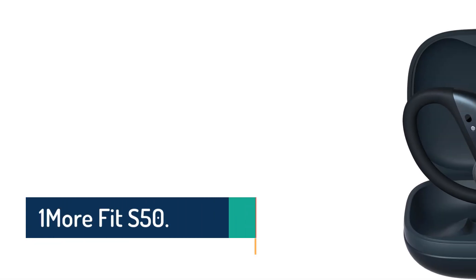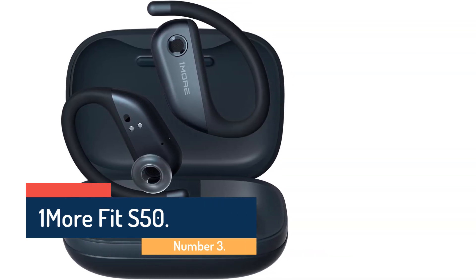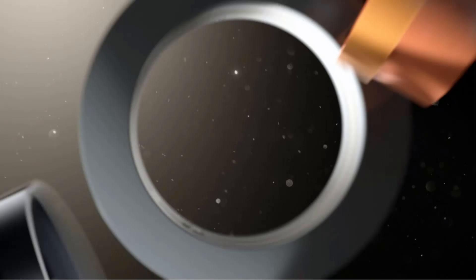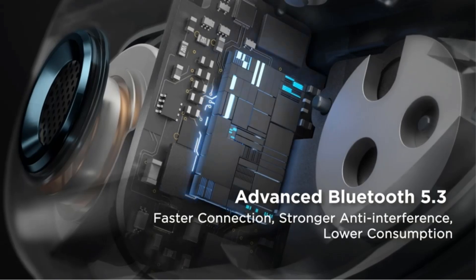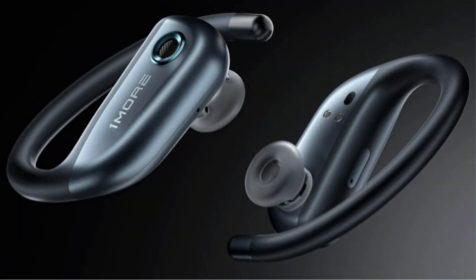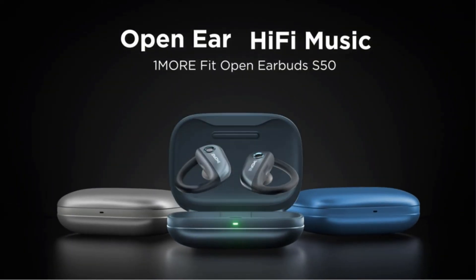Number 3: One More Fit S50. The One More Fit S50 are the company's flagship open headphones and use a unique design in which a silicone nubbin positions the directional speaker just outside your ear canal. They are one of the better-sounding open-ear models we've tested, but they are a bit bulkier than most and come with a big charging case that's not easy to tote around, especially if you're on a long run. Still, if you want better situational awareness and something with a sound character more like a traditional headphone, they are worth checking out.